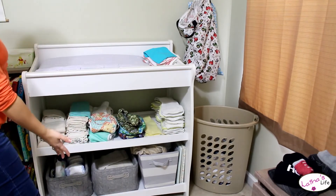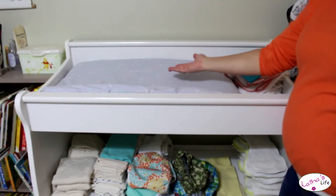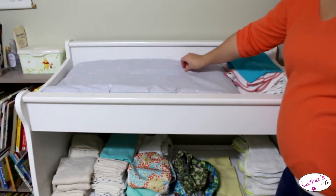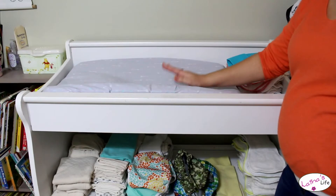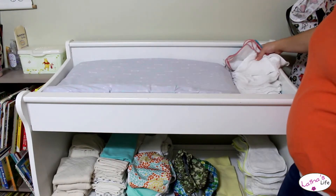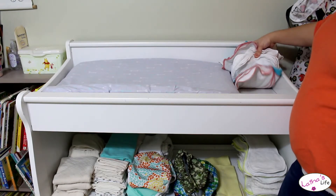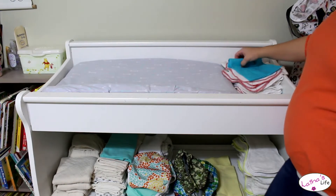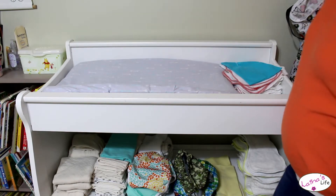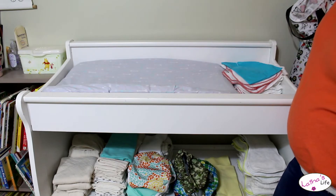So here we have the changing table. Let's start up top. We just have a regular old, like, $15 changing pad from Target. My mom actually sewed up this cover — most of the covers we have are ones that my mom has made for us. These are all of our cloth wipes and we just keep them in a big old pile for now. We might wet them once the new baby comes; we just keep them dry and then use some spray stuff on them when it's time to use them.